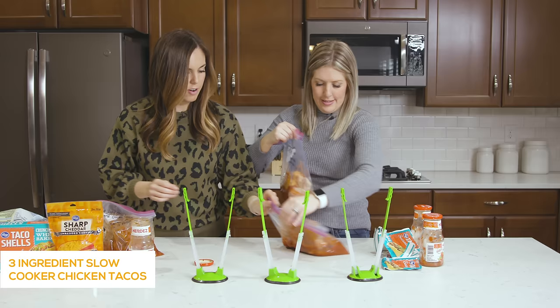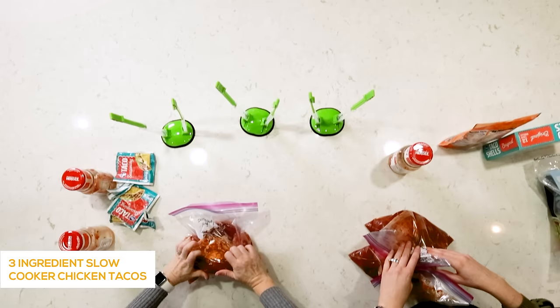When you serve these, we usually do them on hard taco shells with cheese — super simple with kids. If you're cooking these in your Instant Pot, you might want to add about a half cup of water to give it just a little more liquid. But if you're cooking in a slow cooker, you don't need to add anything else.